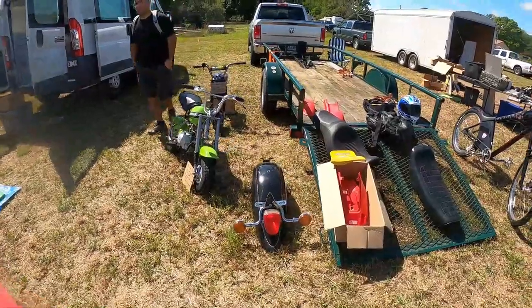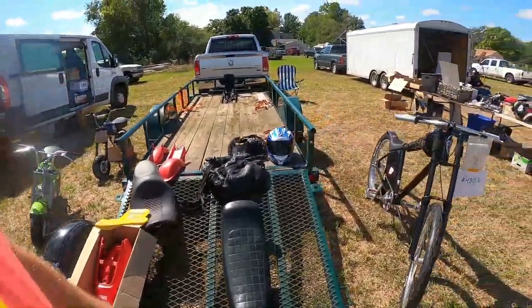Honda QA50s. I always thought they looked like an ant. An angry ant.